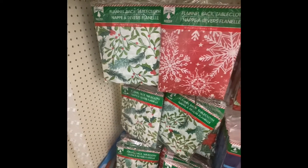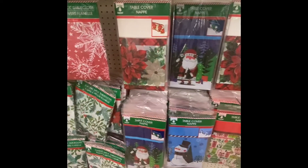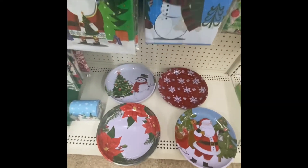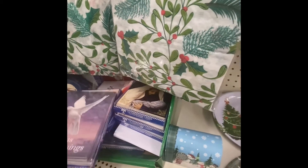And we have some tablecloths. I am still showing Christmas because we are still finding a lot of items that they didn't have before. Here are some cards — these are 14 in a box. You get 14 cards, 14 envelopes, and one design.